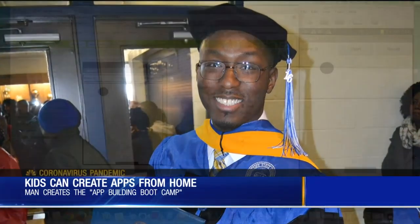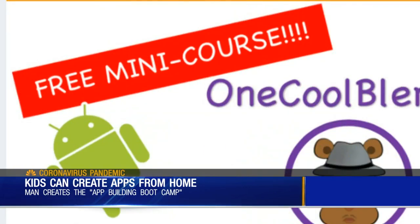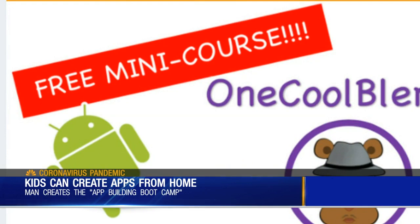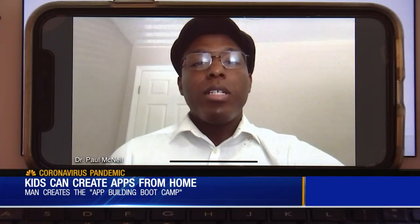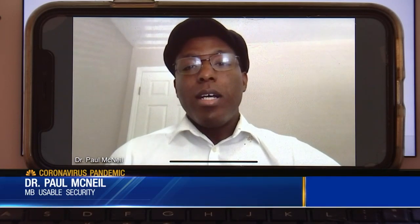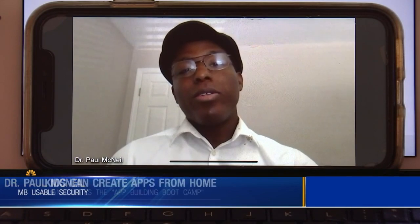Software developer Dr. Paul McNeil created a coding class for teachers to use in their classrooms. He's since created a one-week app-building boot camp that students can complete online. If you can log in to your email and if you can click play on a YouTube video, you can go through this course.